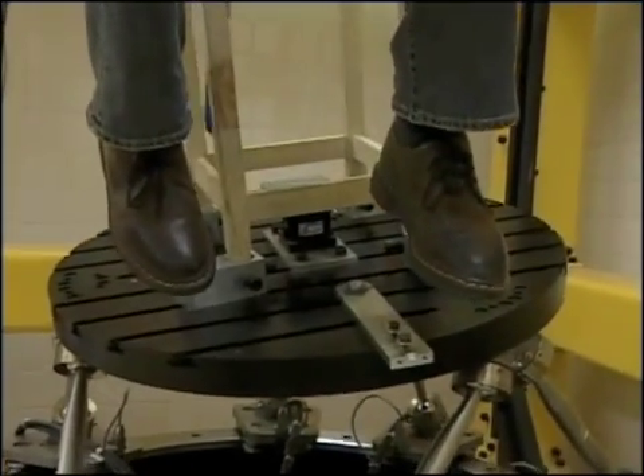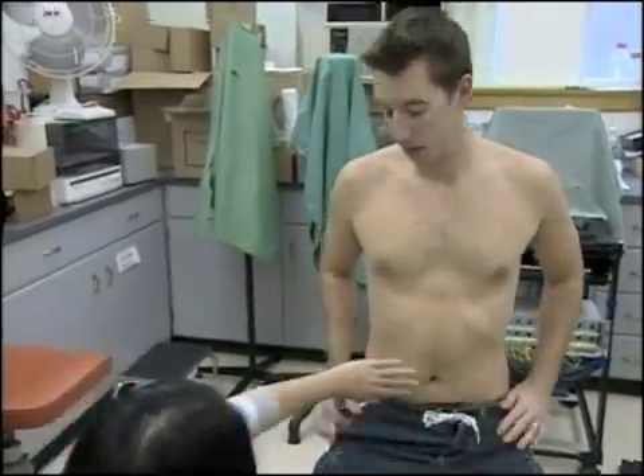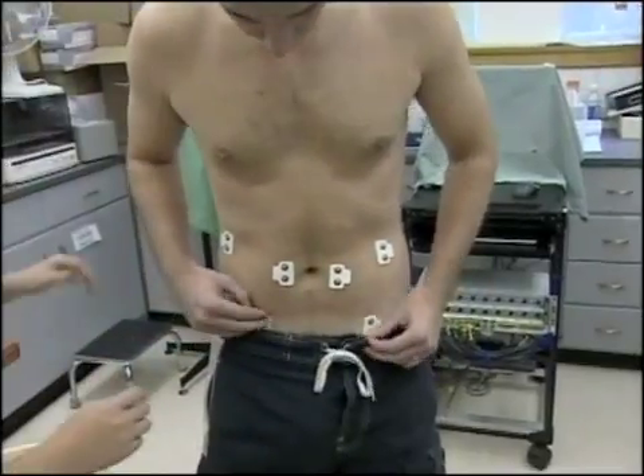I do okay, but to do the test properly I would have to remove my shirt and have electrodes attached to my abdomen. For that, I call in my stunt double, Dan. Dan will go through the same test I did, except a computer is monitoring just how his body responds to the movement.